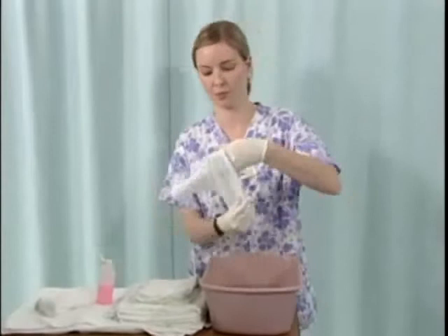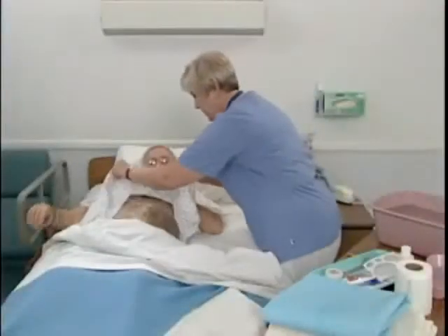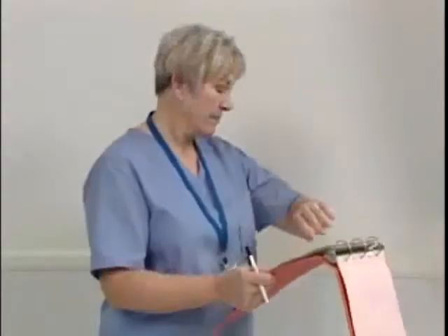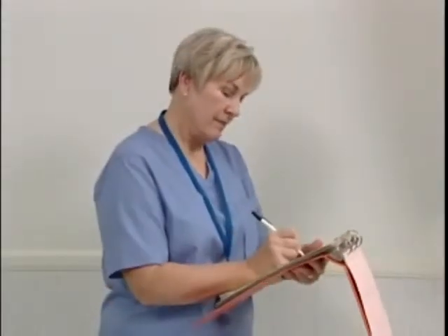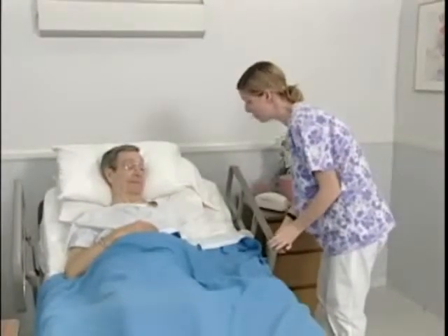From time to time, you'll need to provide care for urinary catheters and ostomy pouches, also called ostomy bags. These can be important tasks, not only to assist the physician in monitoring a person's condition, but to help maintain an individual's sense of physical and emotional well-being.